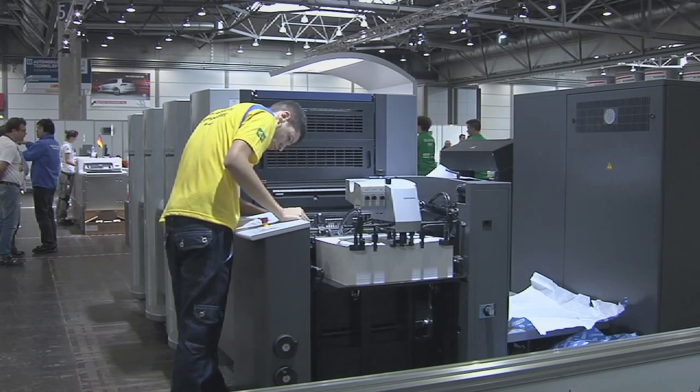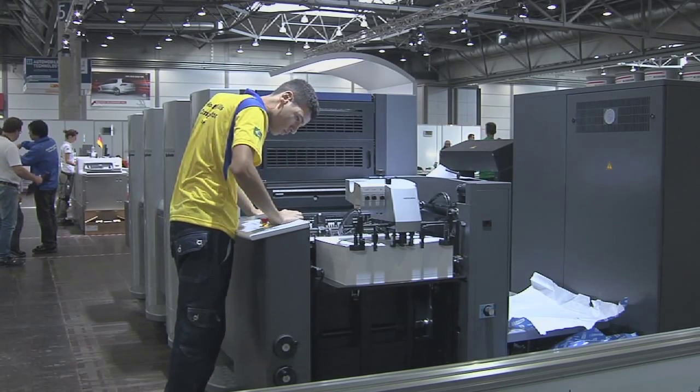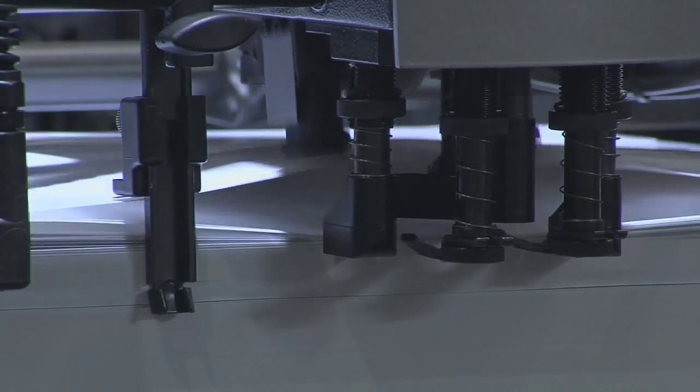One of the things that makes the Leipzig competition for print media so unique is that everything we're printing are live jobs for WorldSkills International, and we will not be producing any waste here. We're giving everything back to WorldSkills and it will be used in their promotions.